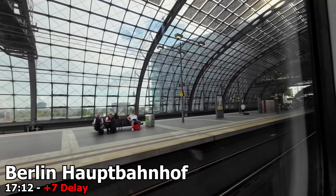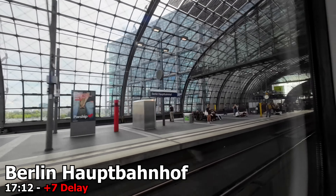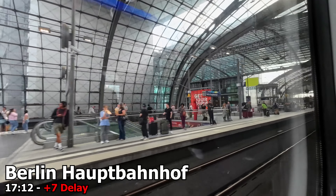And at 12 minutes past 5, just 7 minutes behind schedule, we approach Berlin Hauptbahnhof on the impressive glass-covered upper platforms.